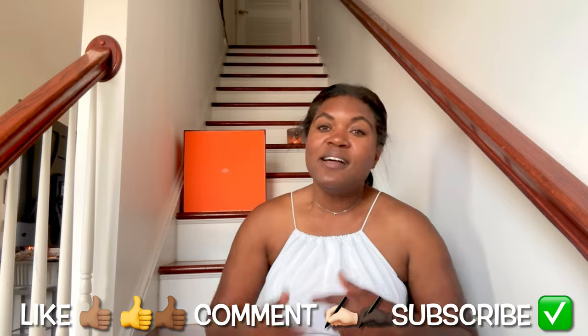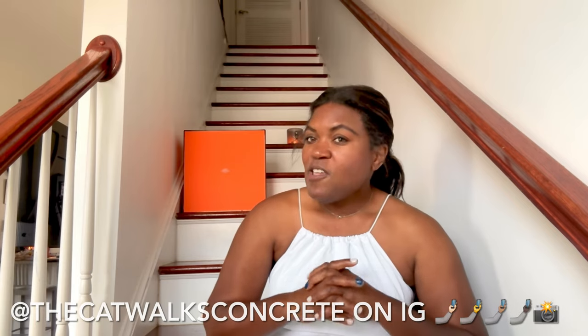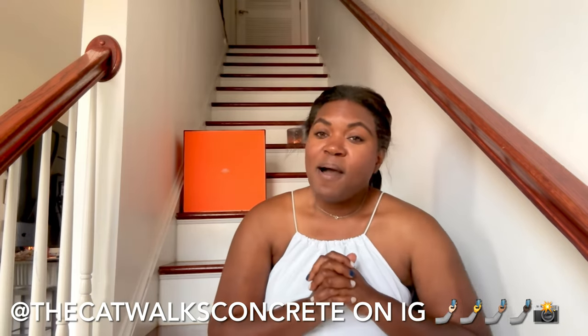You know what to do — like, comment, and subscribe to my channel. I post videos every Sunday, so tap that notification bell so you don't miss out. Links to my socials will be in the description box below. You can head over to Poshmark — I am Concrete Catwalk on Poshmark. Feel free to leave me a message there if you see anything you're interested in. You can also follow me on Instagram — I am The Catwalks Concrete on IG. Don't forget this giveaway — two lucky winners. Thank you so much for stopping by this week. Be safe, see you all next Sunday, good luck, bye for now!